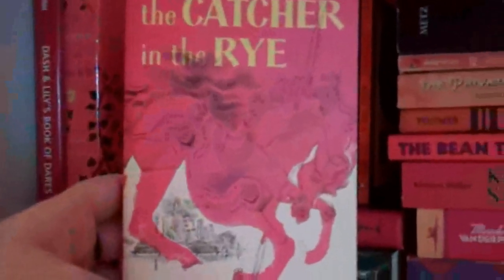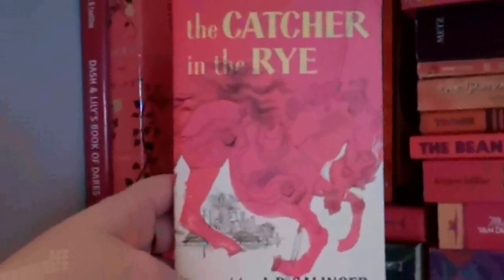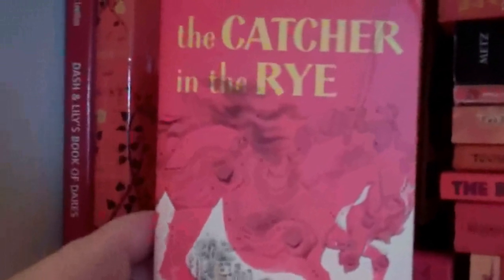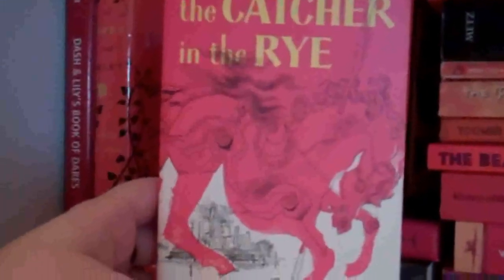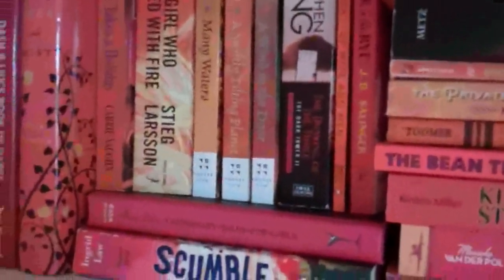The Catcher in the Rye by J.D. Salinger. I think I'm going to be talking more about this one soon, within the next couple of months, because I want to make one of the book topics about books that everyone else loves but you don't. And this is one of mine. I don't know — maybe I was never angsty enough to get into it or something.